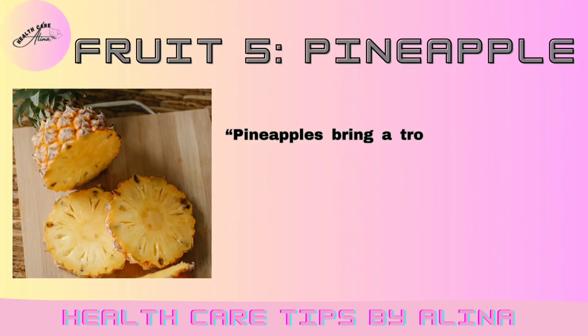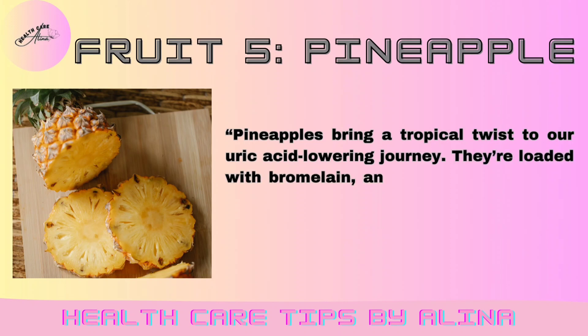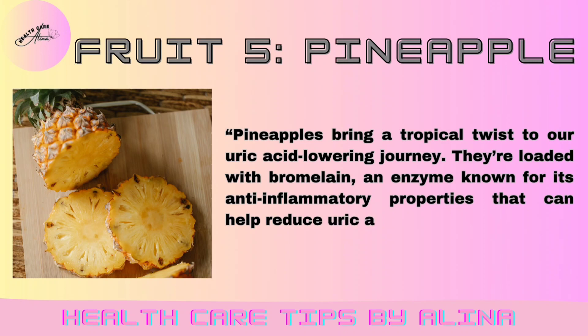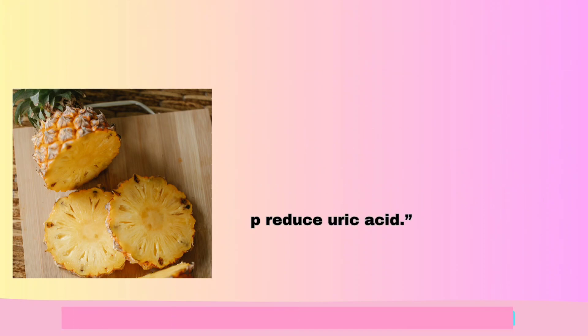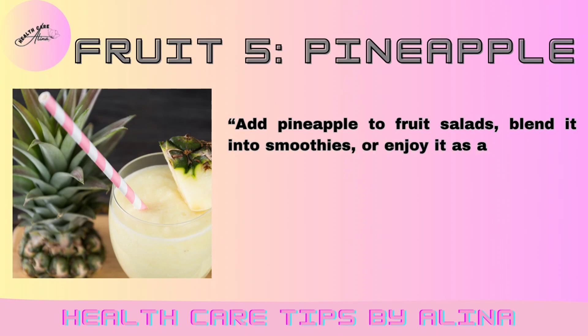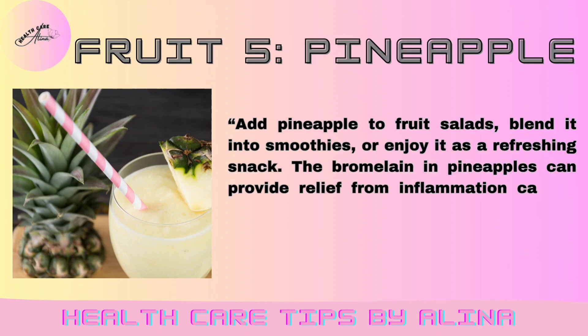Fruit 5: Pineapple. Pineapples bring a tropical twist to our uric acid-lowering journey. They're loaded with bromelain, an enzyme known for its anti-inflammatory properties that can help reduce uric acid. Add pineapple to fruit salads, blend it into smoothies, or enjoy it as a refreshing snack. The bromelain in pineapples can provide relief from inflammation caused by high uric acid levels.